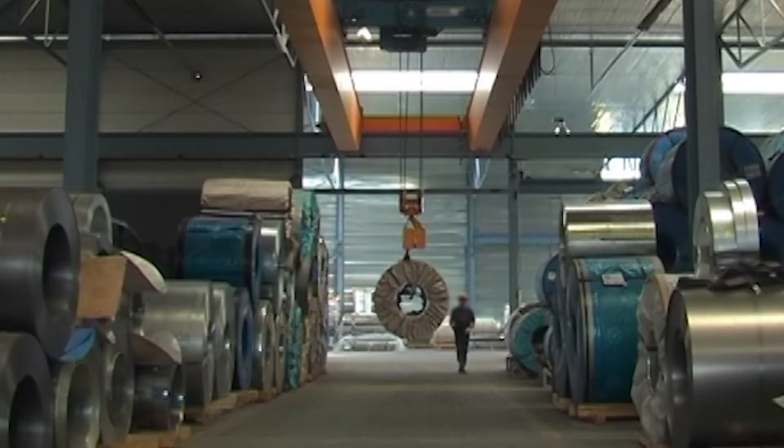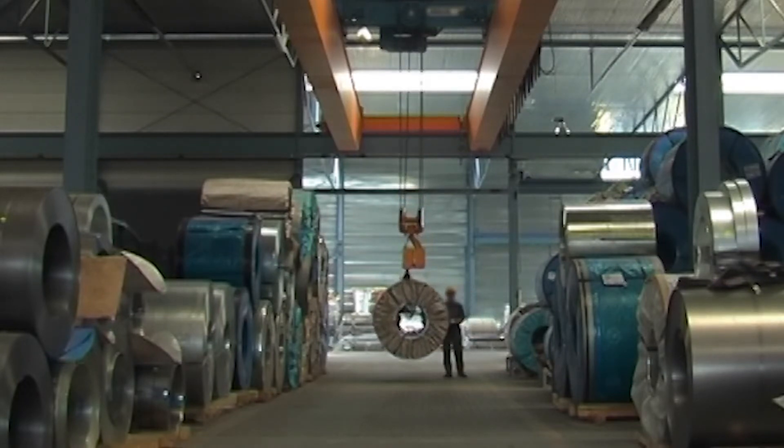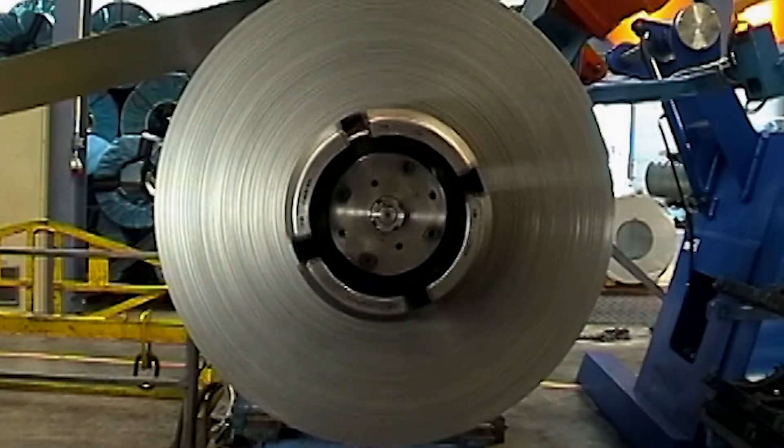Slitting is a really common process in the metals industry and across our entire client base, and the planning process is extremely complex. There are many variables to consider such as ID and OD, weight, and thickness, which is why we're thrilled to be launching an optimizer that will streamline the process and help our customers get better yields.